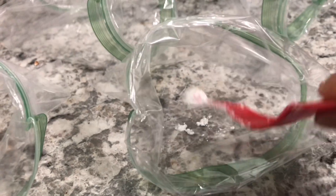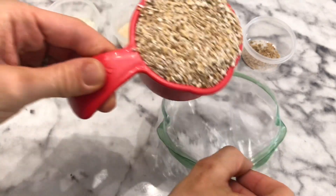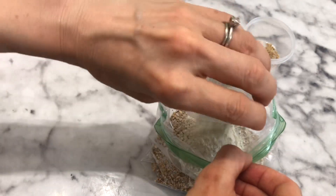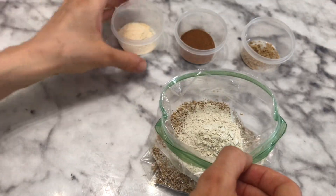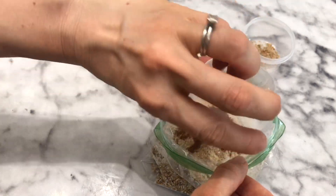Quick tip here. I have found that sometimes it can be tricky getting the stevia out, but if you put it in first and have your bag on the table with something hard to tap your measuring spoon onto, that helps get it out of the measuring spoon and into the bag.